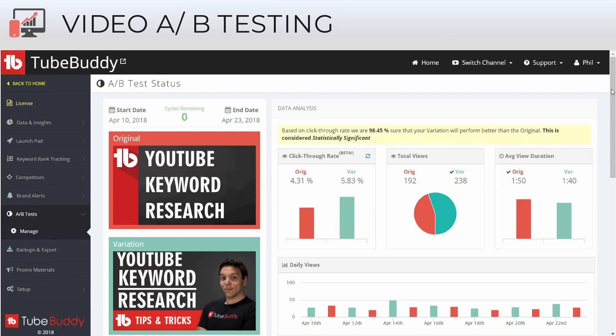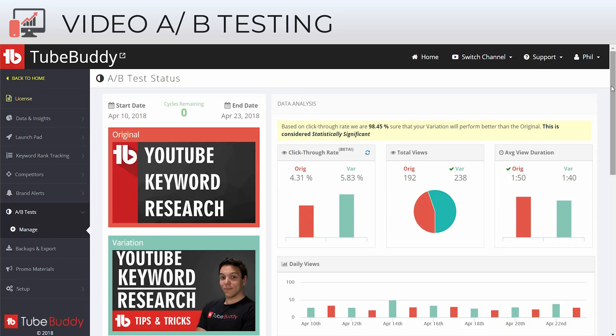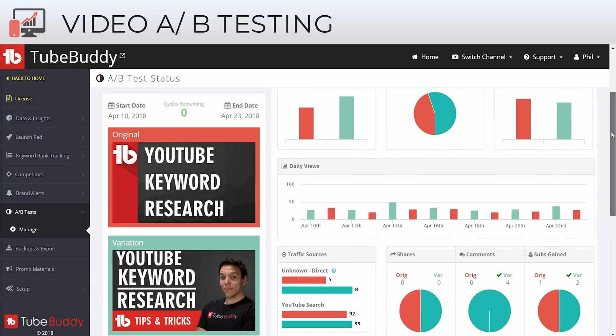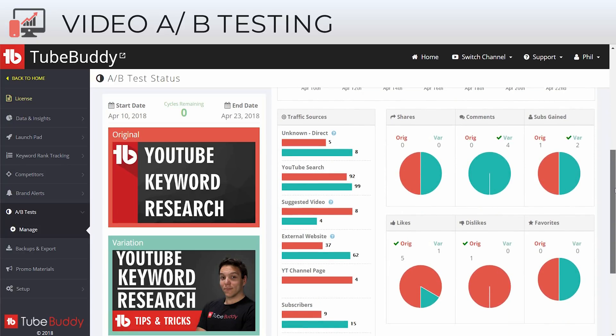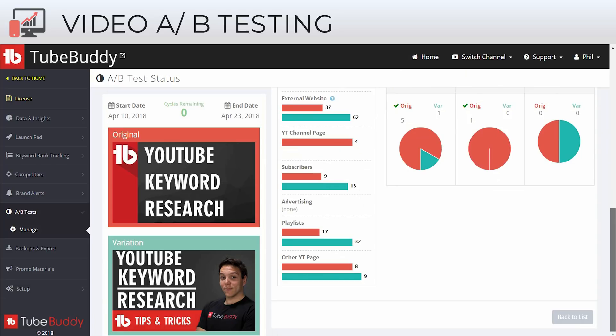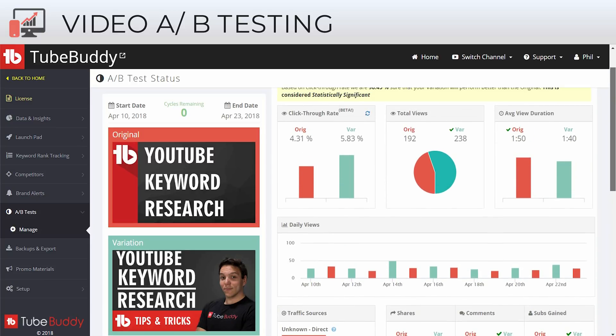We have our video A/B testing tool, which is pretty unique. This is where you can run tests on modifications to your thumbnails, titles, descriptions, and tags to see which version of a particular video performs better. In this case, we ran a test on the best practice of using a face in your thumbnail. You can see our original thumbnails on the top, the variations on the bottom. We ran a test for two weeks and saw a 25% increase in click-through rate using YouTube's new click-through rate data, which is now integrated into our A/B testing. We also show you traffic sources and engagement — how the modifications you make to your video affect your different analytics.